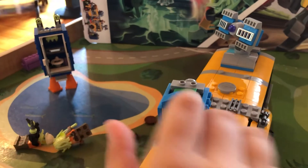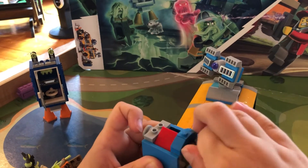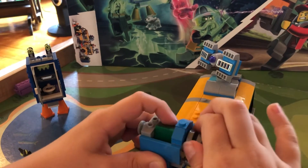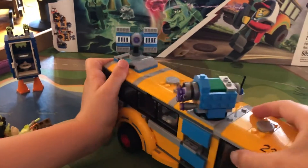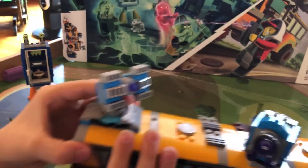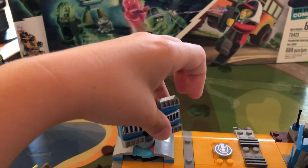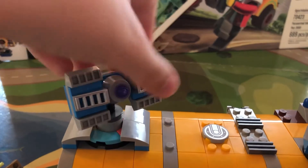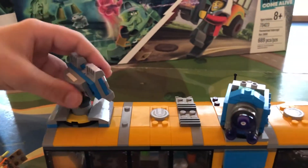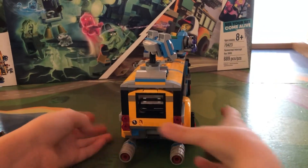There's also a big blaster thing controlled by this piece. On the top you can see a green section — if you turn it, it becomes red, and then back to green again. On the back of the bus there's a satellite dish, which is for the game where you have to find all the gloom. There's gray, yellow, blue, and red gloom.